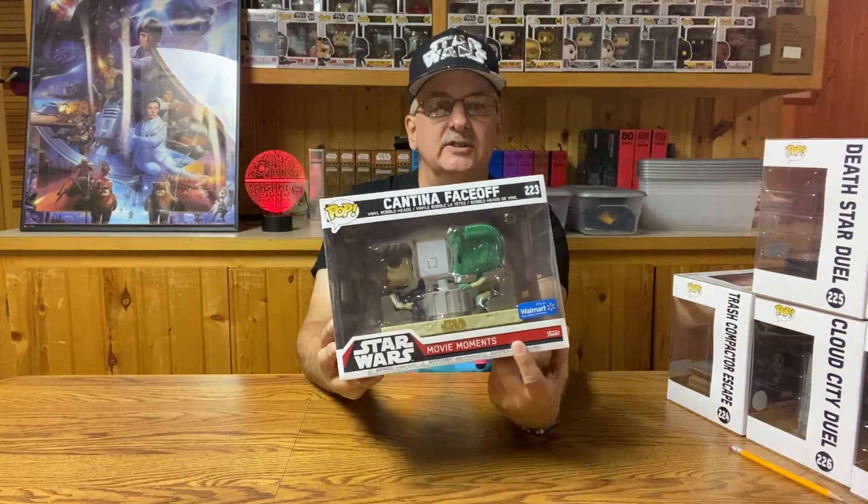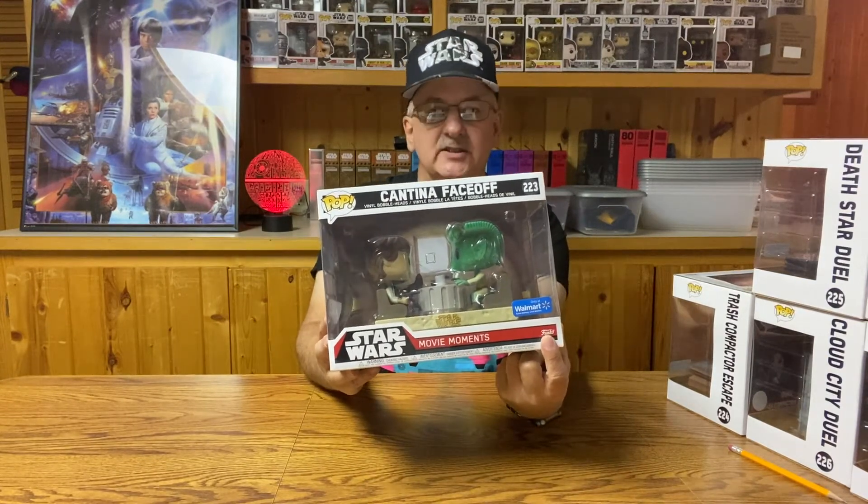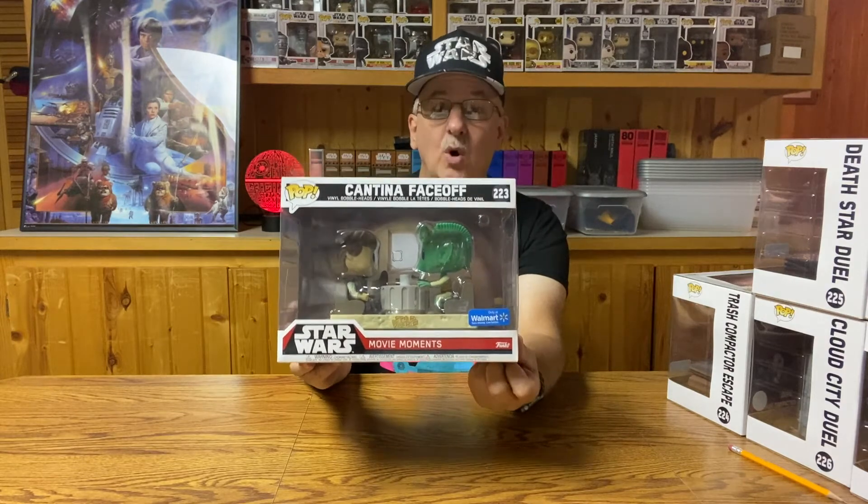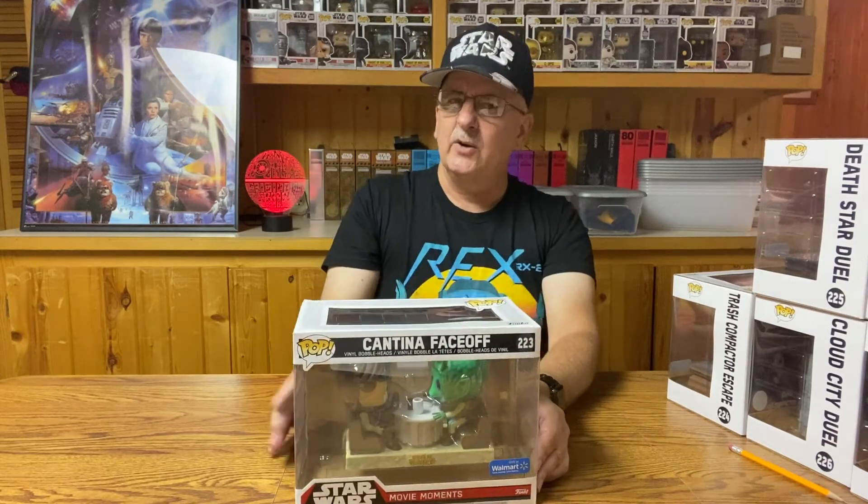As you can see, this was a Walmart exclusive, as the previous one was. There were about four of these that were Walmart exclusives. Let's find out what the next one is.